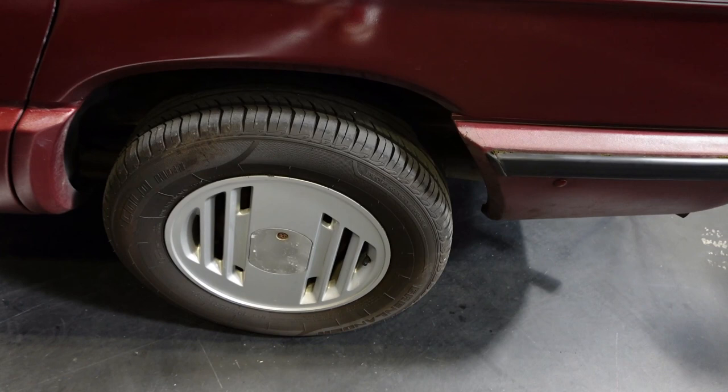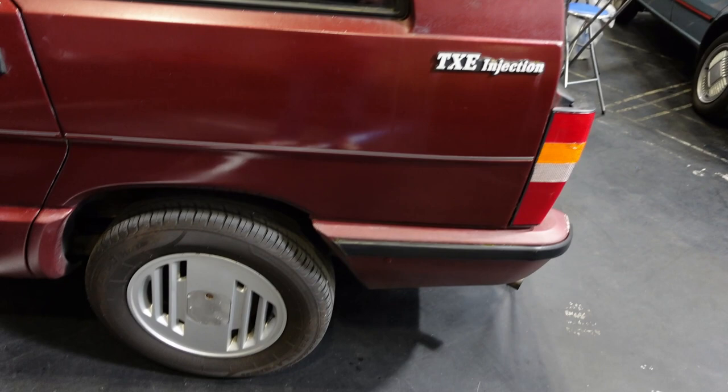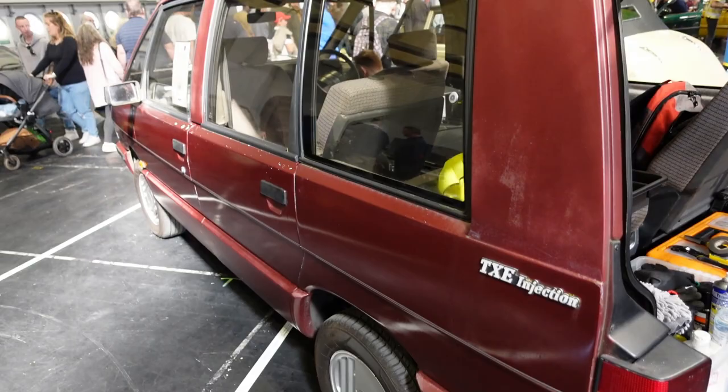I found an Espace. I'm going to be all purist and snooty about it because it's a round nose one, not a shark nose one like mine. It's very lovely though, and if I'm honest I'm quite jealous of these wheels — they're off the Quadra version I think, although this is just a regular TXE injection, so it's a slightly better spec than mine. It's fuel injected rather than carburetted but it's still got all that Espace loveliness.